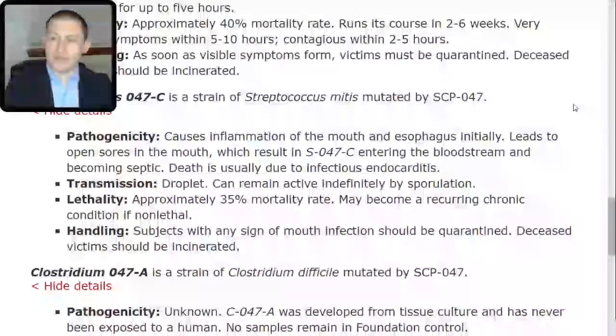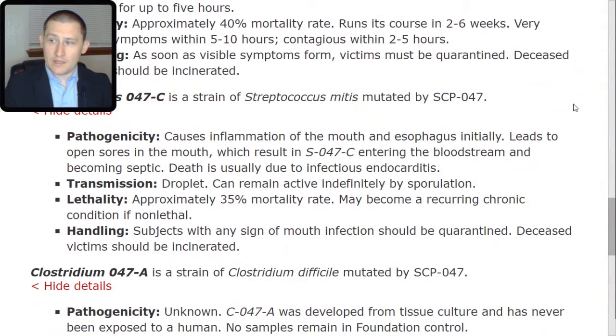Lethality: approximately 35% mortality rate; may become a recurring chronic condition if non-lethal. Handling: subjects with any sign of mouth infection should be quarantined. Deceased victims should be incinerated.